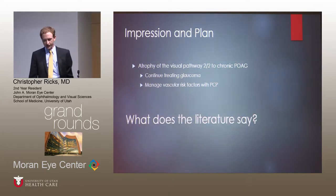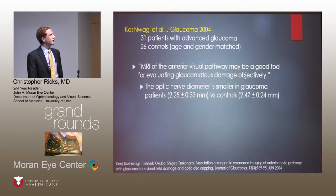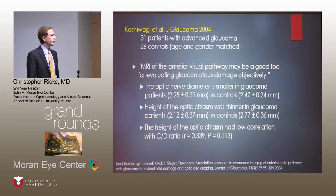So what does the literature say about this? In a paper by Kashiwagi et al. in the Journal of Glaucoma in 2004, they did a study on 31 patients with advanced glaucoma and 26 healthy controls, age and gender matched. Their conclusion was that MRI of the anterior visual pathway may be a good tool for evaluating glaucoma damage objectively. Specifically, they measured smaller optic nerves in glaucoma patients. The height of the optic chiasm was thinner in glaucoma patients, although they did note that the height of the optic chiasm had a low correlation with the cup to disc ratio.